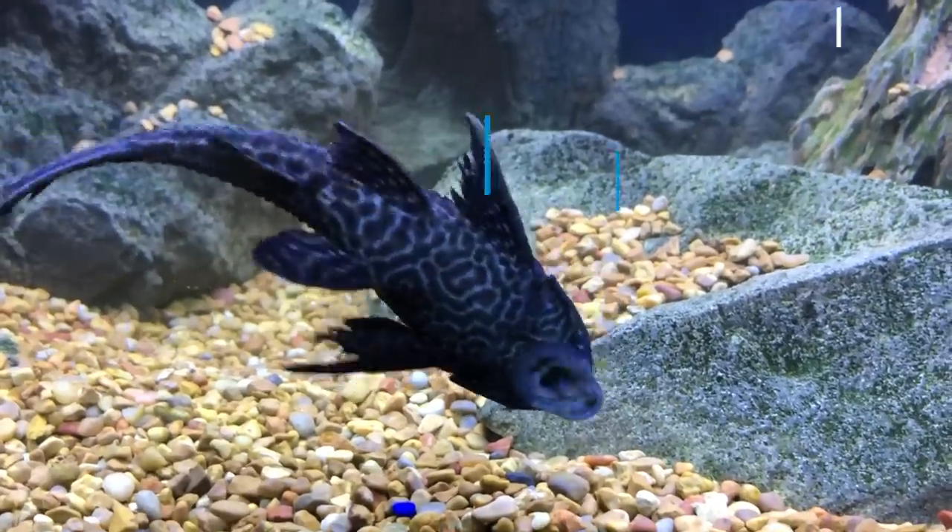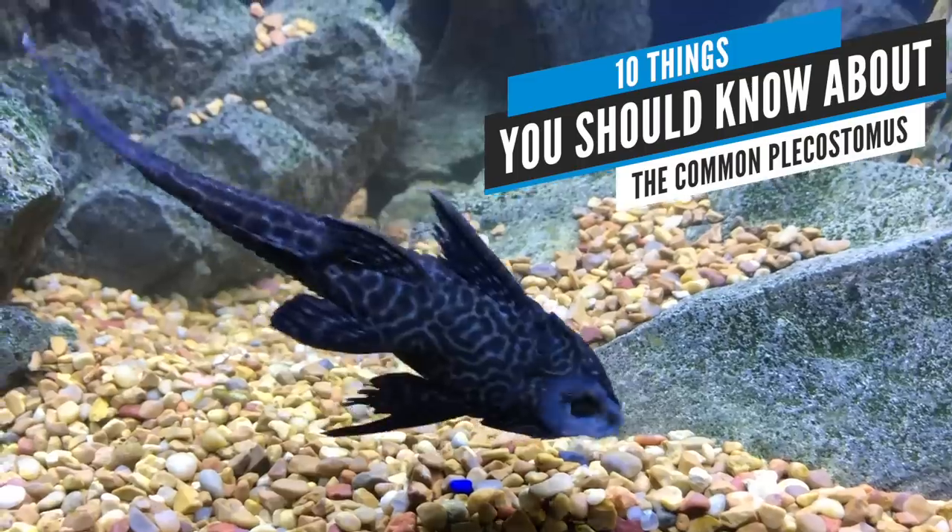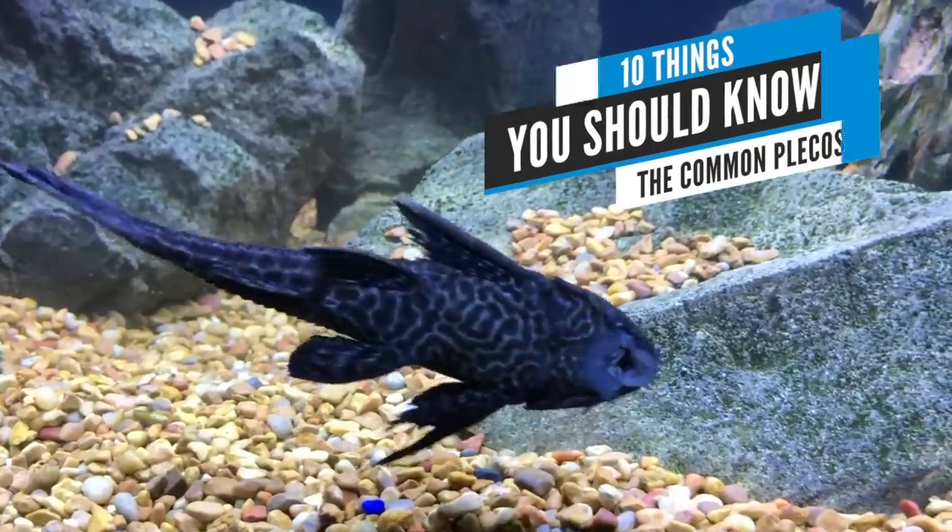The Common Plecostomus is one of those fish that you see absolutely everywhere, and in my opinion they are one of the most misunderstood fish in the entire hobby. So let's get to it. Here are 10 things you need to know about the Common Pleco.